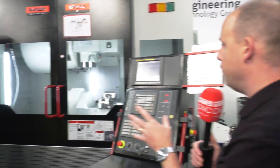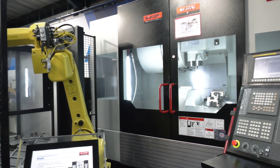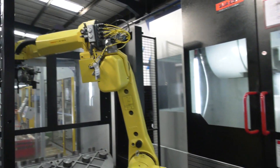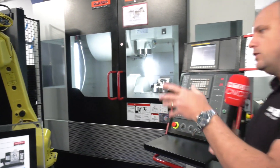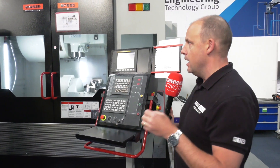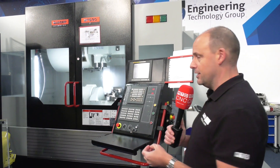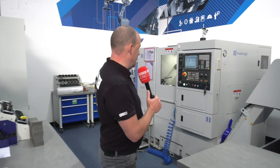Here we've got a 5-axis machining centre from Quasar, the MF630. This is actually working in conjunction with a Halter robot, so you can load the machine, get an overnight run, load your billets up, and basically run this machine unmanned. It's a very sturdy, large 5-axis machine, and this one has a Fanuc control — which illustrates how they bring in different machines with different controls — though Quasar can also come with Heidenhain and other controls.